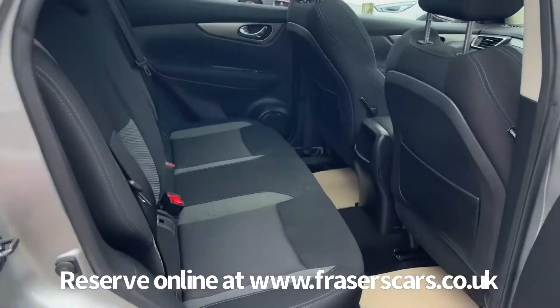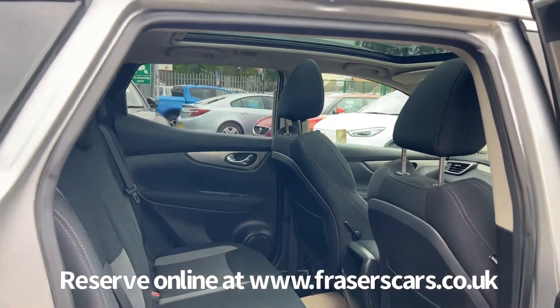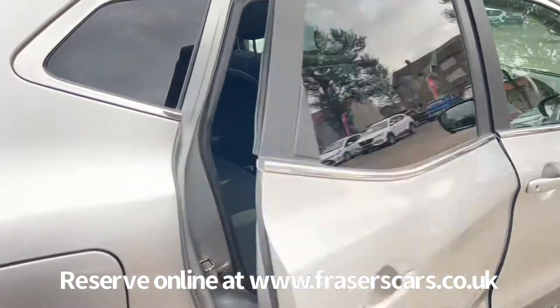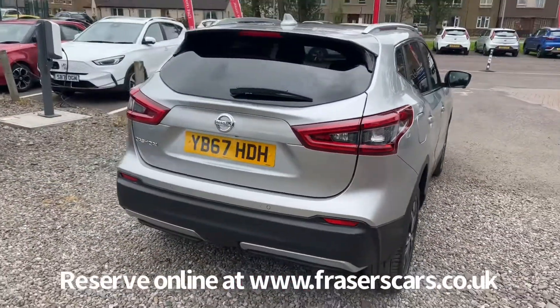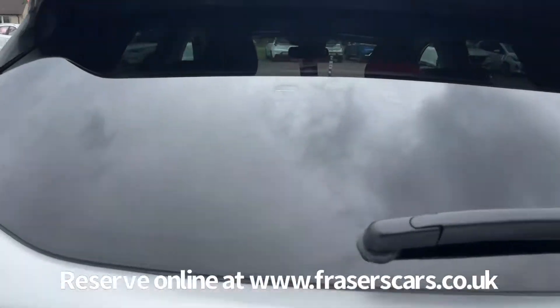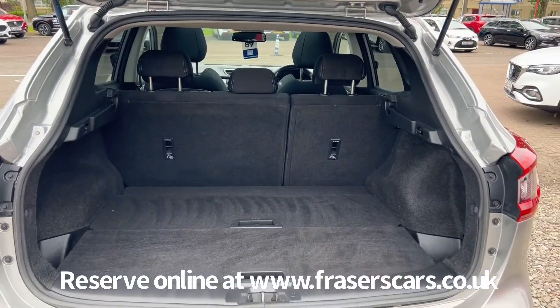In the back, there are three three-point seat belts. In the outer rear seats, there's ISOFIX child seat preparation. In the boot, there's a 60-40 split-fold on the rear seats.